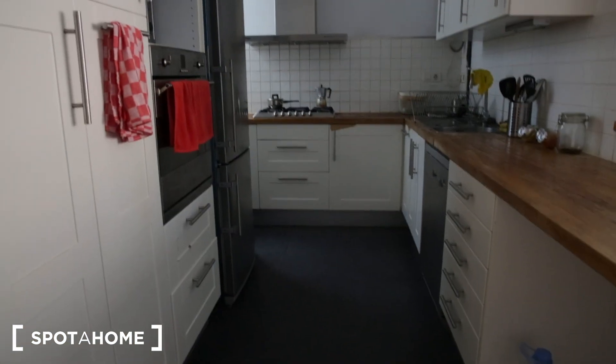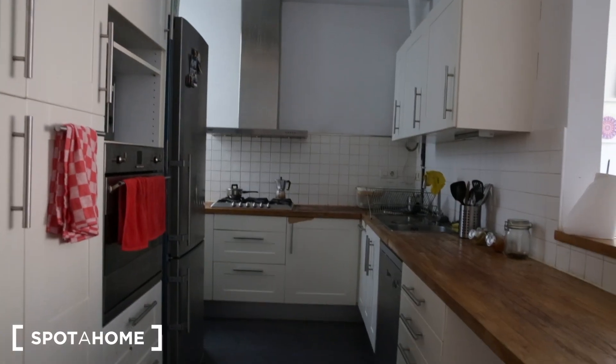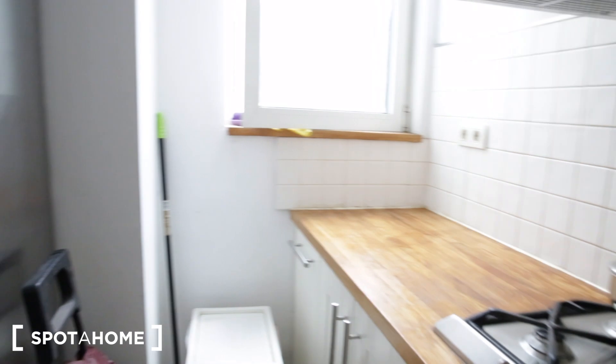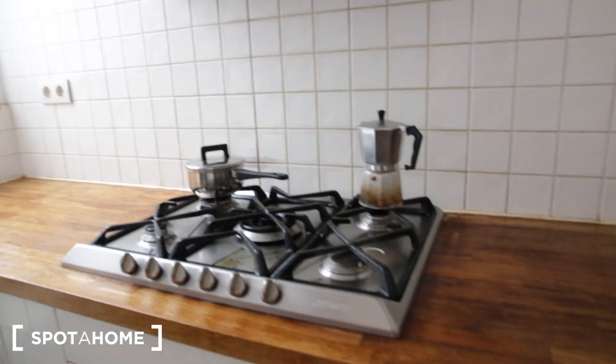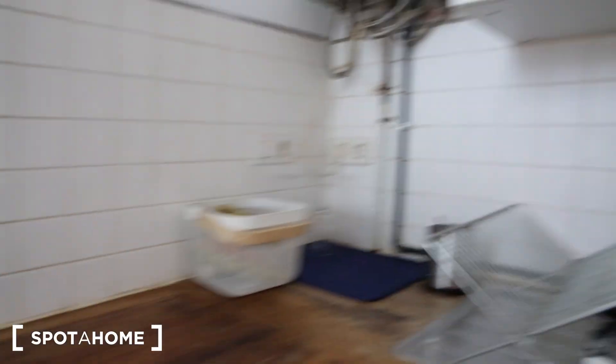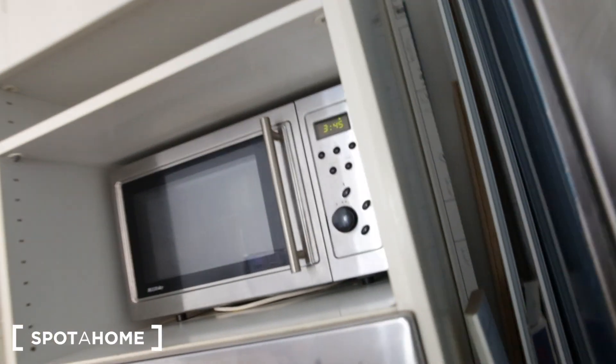Now we're walking into the kitchen. It's a fairly large size kitchen with a nice wooden countertop that turns to the side. We have a gas burner with five burners and a fan on top. You have a refrigerator right here, and also your oven and microwave right here.